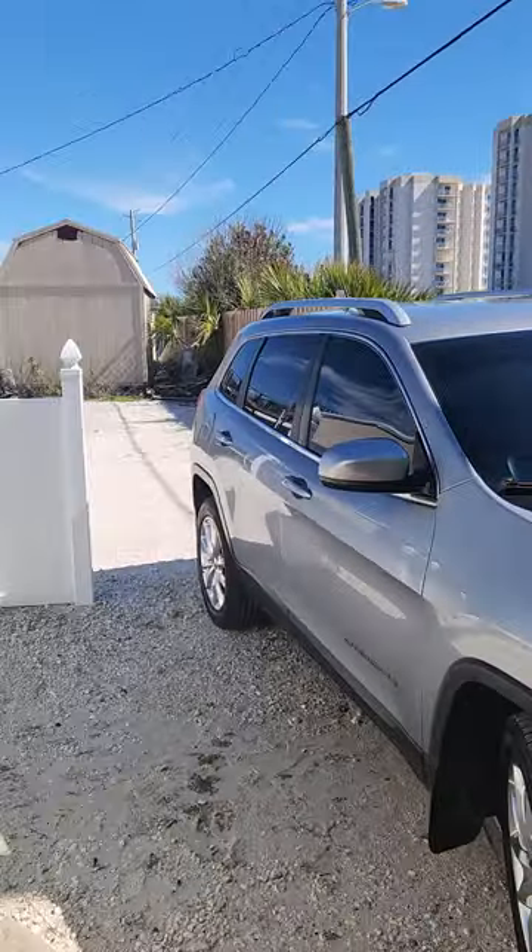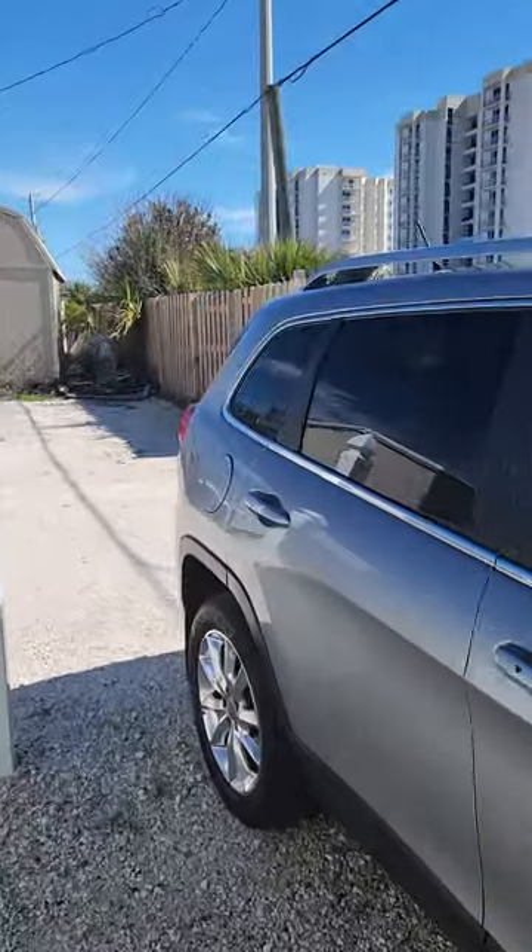Today I have something really unique for you — it is 17000 Perdido Key. It is a tiny house, so we're gonna check it out. Let me start from the road.